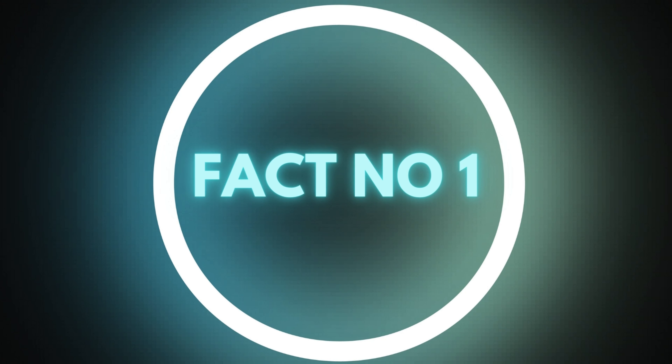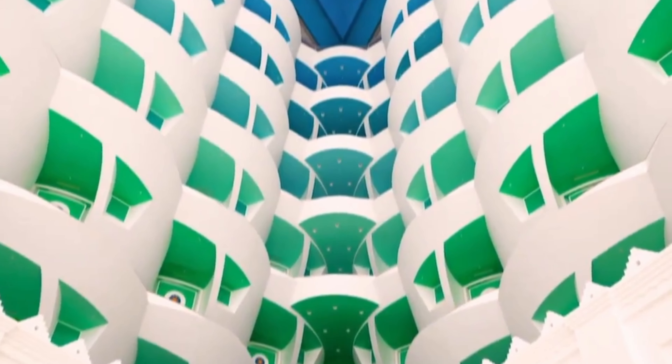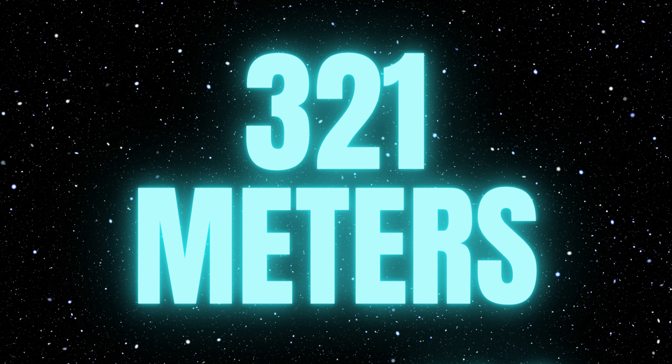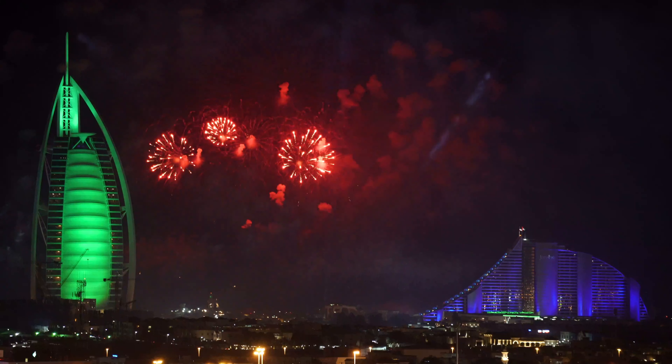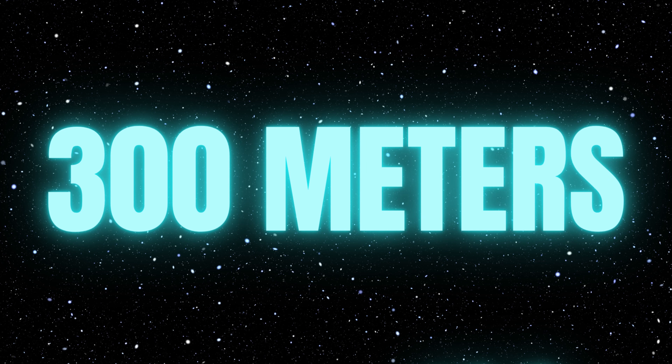Fact number 1: Burj al-Arab is the world's third tallest hotel, standing at a height of 1053 feet or 321 meters. Fact number 2: The hotel sits on a man-made island which is approximately 300 meters from the shore.